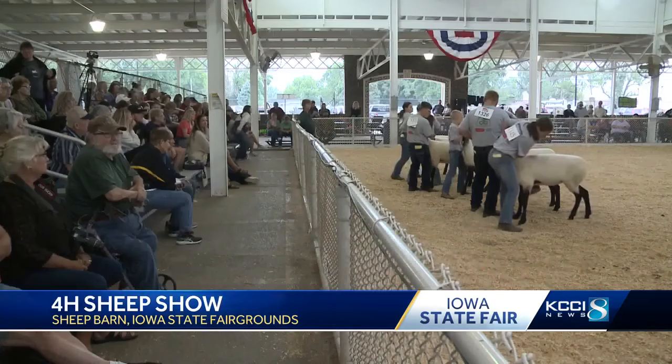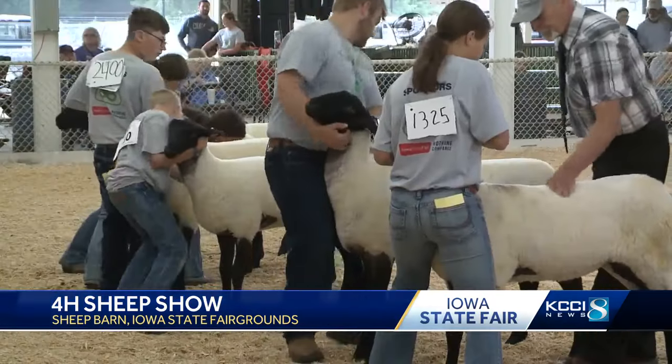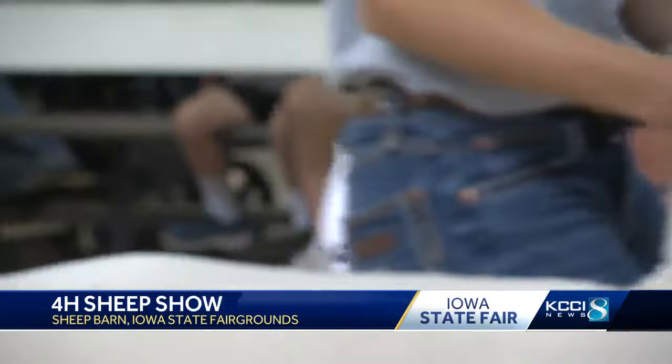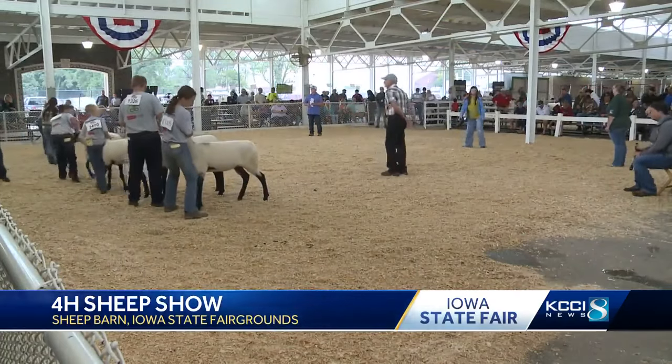Judges jot down their notes and families gather in the stands to cheer on their competitor. The best of the best walk away with a purple ribbon to prove it. In Des Moines, Alyssa Gomez, KCCI 8 News, Iowa's News Leader.